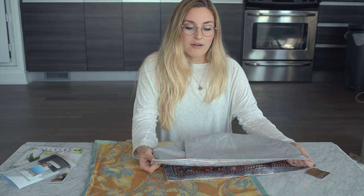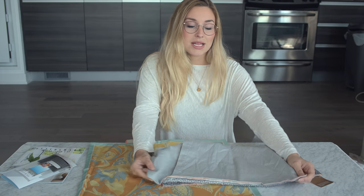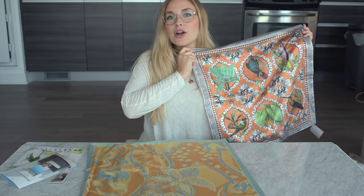They're probably not the greatest thing for someone with a family because if you spill something on it, silk is not super easy to clean, but they do come off so you could get them dry cleaned.